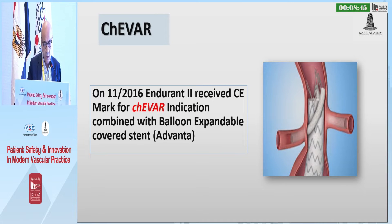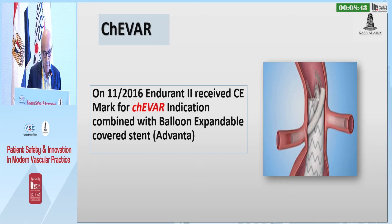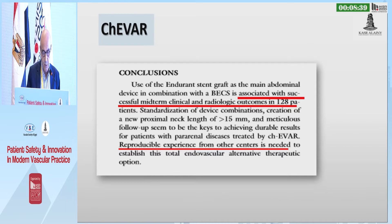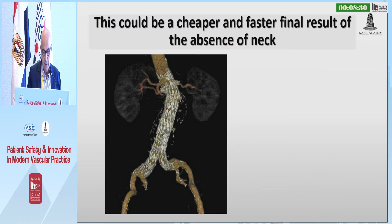Then comes Shiva, which received the CE mark in 2016. This is the famous protagonist study, which showed that this technique is associated with successful mid-term clinical and radiological outcomes, but they asked for reproducible experience from other centers.